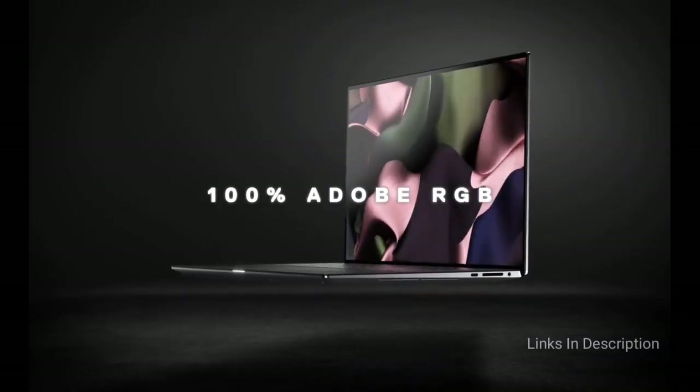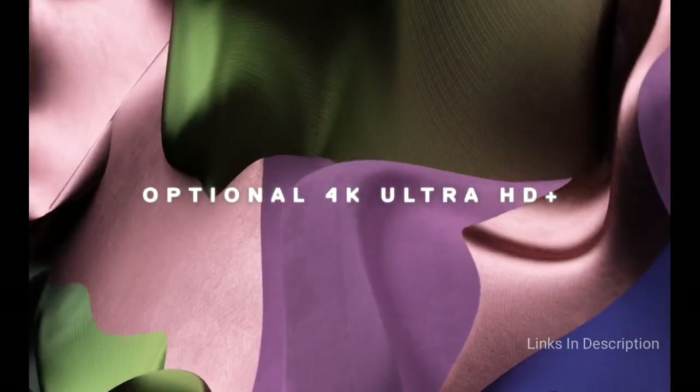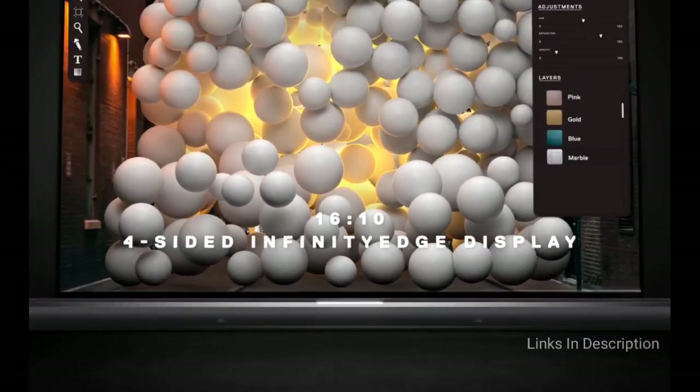Thanks to Intel Dynamic Tuning Technology, you can enjoy adaptive performance with the CPU tailored to the task of the moment. These are the Top 10 Best Laptops Powered by the 11th Generation Intel Core i7 Processor.